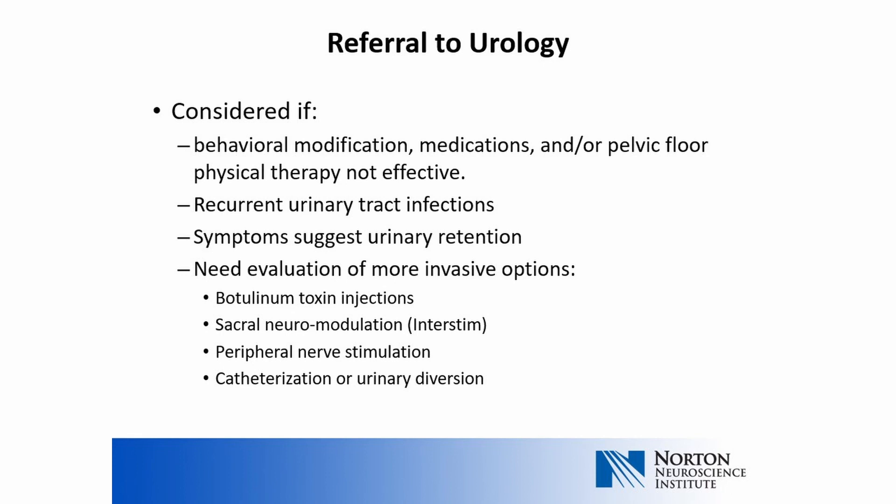Reasons for referring to a urologist or urogynecologist include failure of behavioral modifications and physical therapy to adequately control symptoms, recurrent urinary tract infections, and symptoms suggesting urinary retention. More invasive options may be needed, and a urologist is trained in evaluating for these options, including botulinum toxin injections, sacral neuromodulation, peripheral nerve stimulation, catheterization, or urinary diversion. A more in-depth discussion on urology referrals will occur in another lecture.